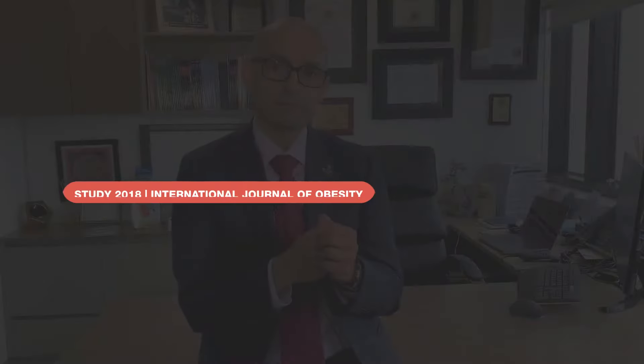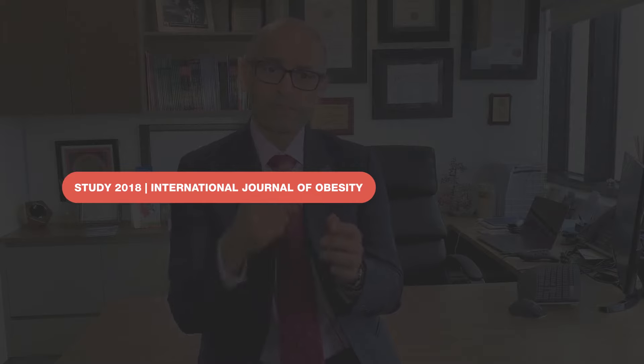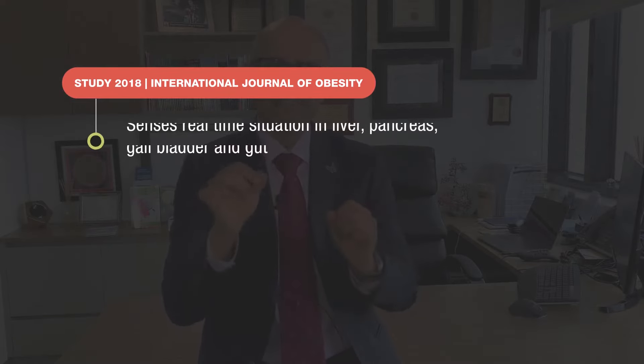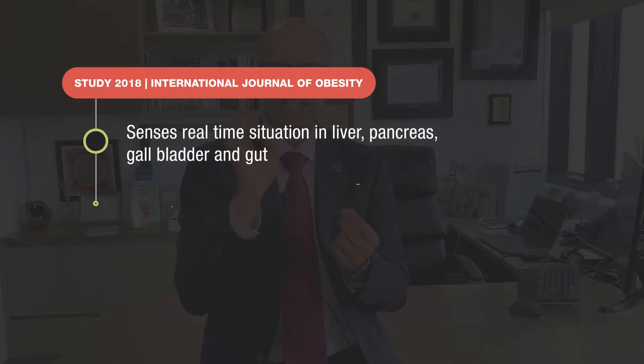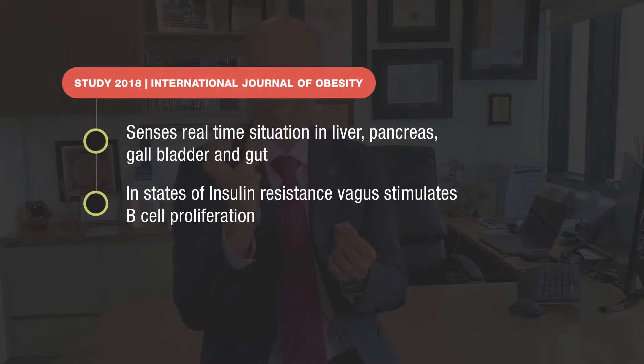There are three key aspects of the vagus nerve which have been researched and are mentioned in this paper. The first is that this nerve has sensory fibers that sense the real-time situation in the liver, pancreas, gallbladder, and small intestine based on metabolites — meaning the hormones and breakdown products of any food contents that have been consumed.